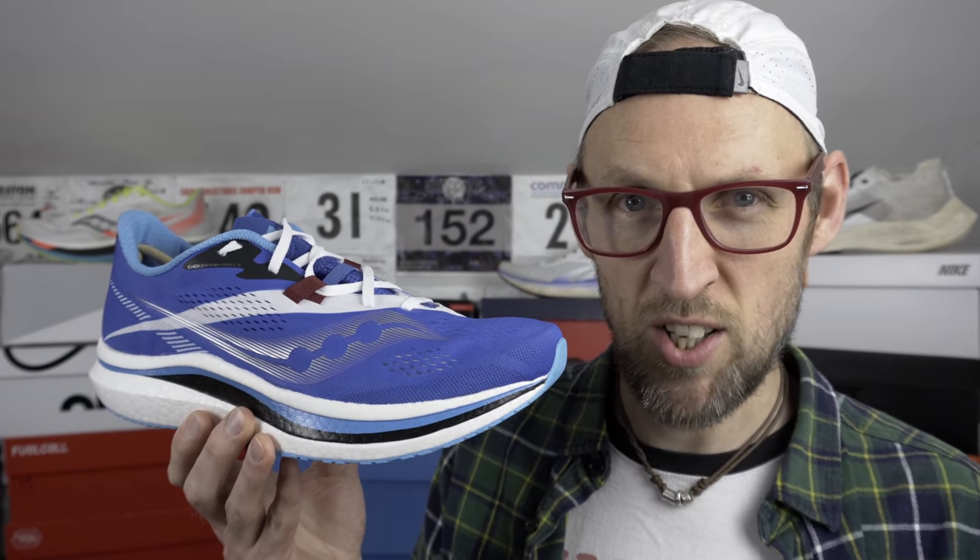Hey guys, Ed Budd here. Today we're talking about running shoe uppers. With all those new versions of running shoes that come out, is it a little bit like the story of the emperor's new clothes or is it vital for innovation? Let's talk.